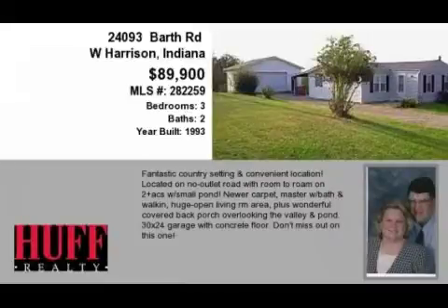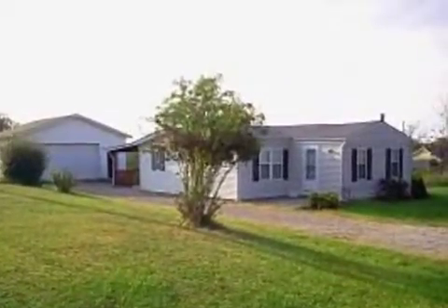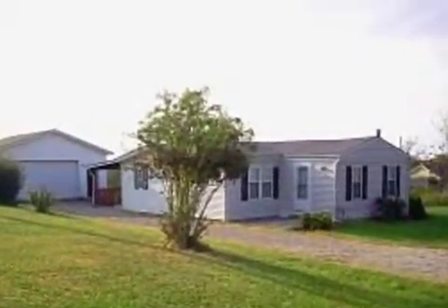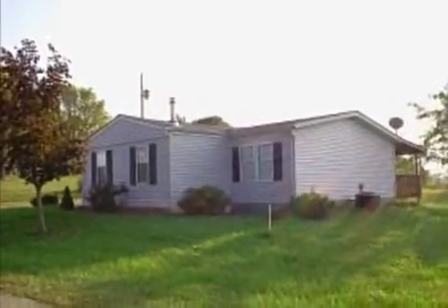This property is a three-bedroom, two-bath ranch. This property is listed for $89,900. Interior features of this property include walk-in closets and central air conditioning.